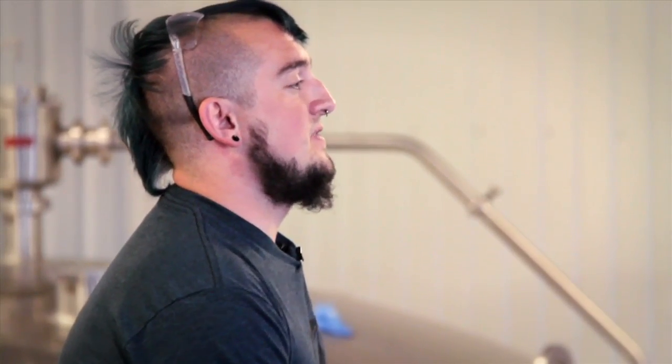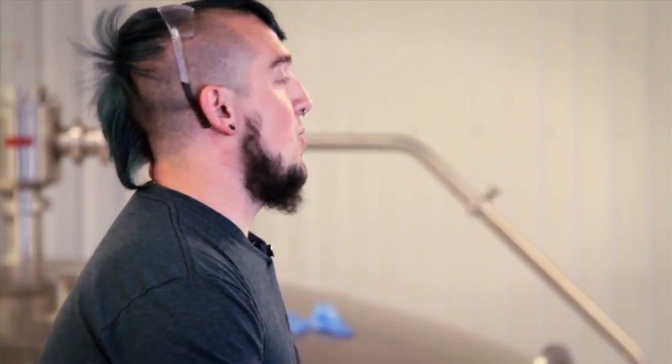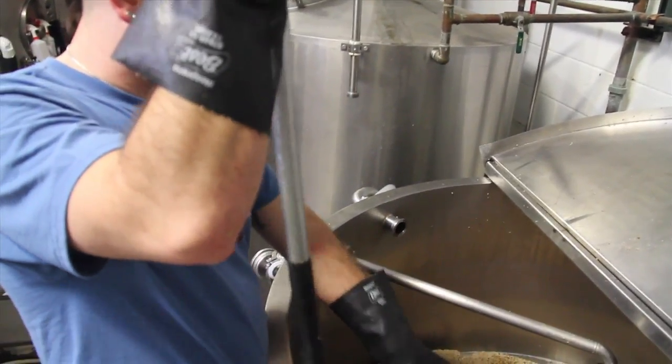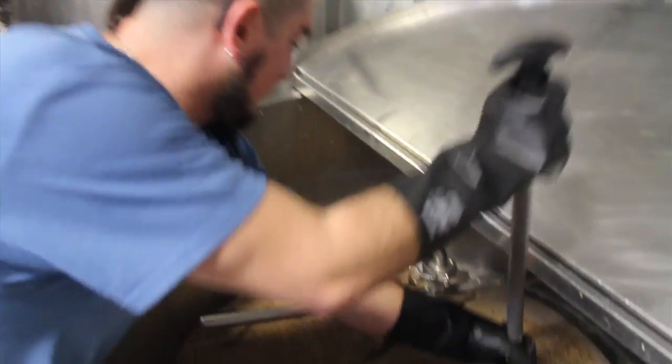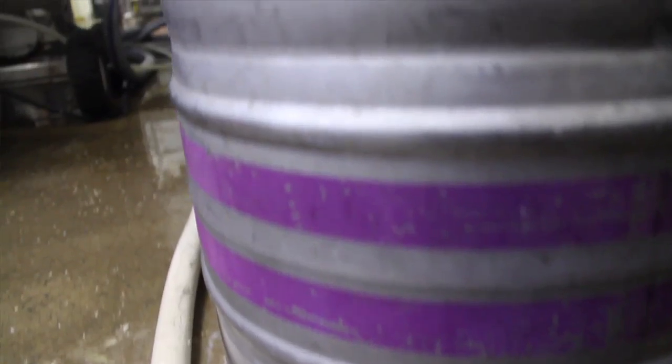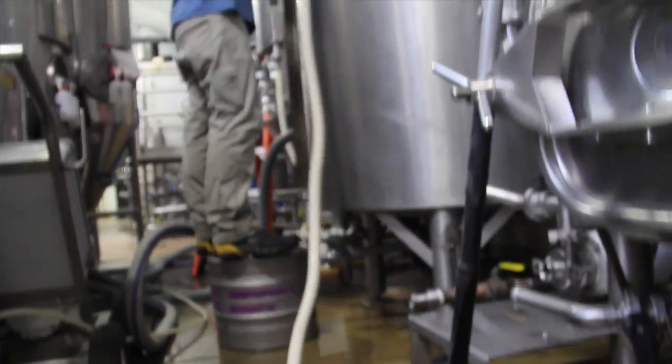Our normal brewing system is a 50-barrel system and we use that for all our core brands, our single-serve series, and all our four-packs. Then we have the smaller pilot system, which is five to ten barrels — so a tenth to a fifth of the size depending on what beer you're making — and every employee is able to use the pilot system for a creative project.